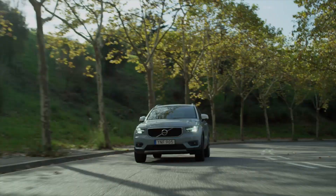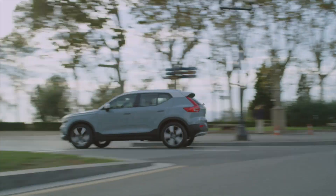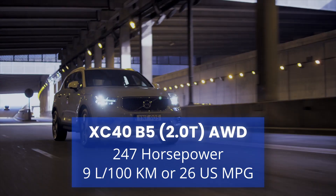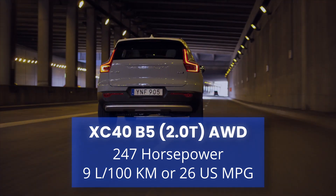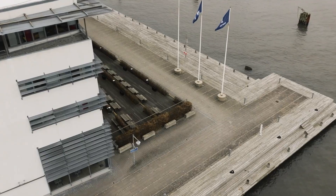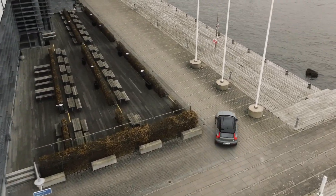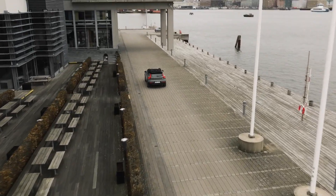Using the 2024 Volvo XC40 and comparing both full-electric variants as well as its gas-powered version gives an effective illustration of the benefits and drawbacks of each. The 2024 XC40 B5 uses a turbocharged four-cylinder engine and is only available with all-wheel drive, offering 247 horsepower and a combined fuel economy rating of 9 liters per 100 kilometers or 26 US miles per gallon. As of 2024, the XC40 Recharge comes as both a rear-wheel drive single motor and an all-wheel drive dual motor variant.